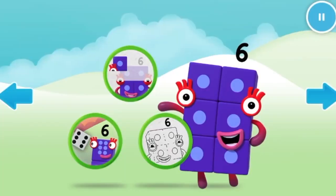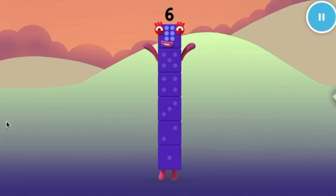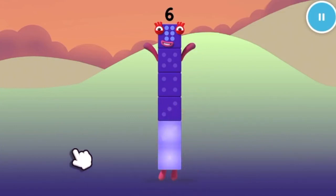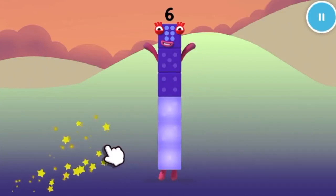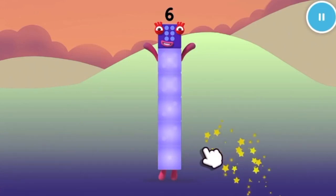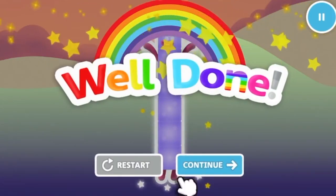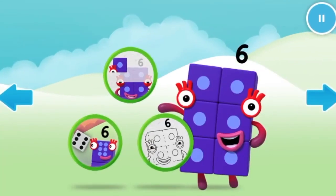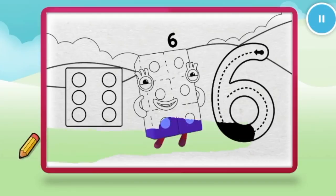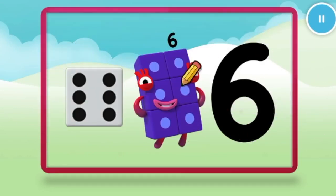Welcome to Numberland! Let's make and play with the number blocks. Catch — catch six dice for number block six. One. Two. Three. Four. Five, keep it up, one more to go. Six. Well done. Continue. Welcome to Numberland! Let's make and play with the number blocks. Let's color in number block six. Nice, keep it up. Nice. Well done.